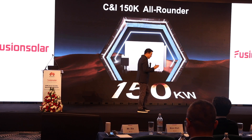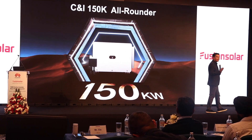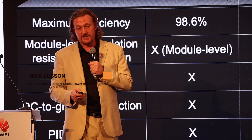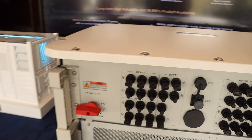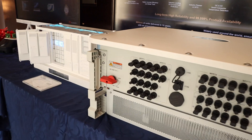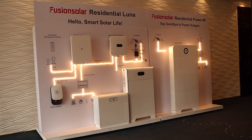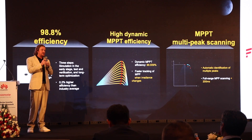This inverter is currently the worldwide largest capacity in the CNI sector. We want you to know this is the best and most competitive CNI inverter on the market. We have two models of the 150 kilowatt inverter: the Sun 2000 and the Sun 5000. The only difference is the use of the PV optimizer — required with the Sun 5000, and not compatible with the Sun 2000. The overall efficiency is 98.8%, the highest in the CNI segment.